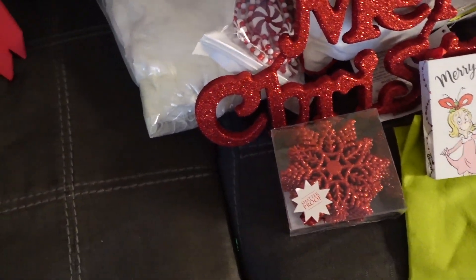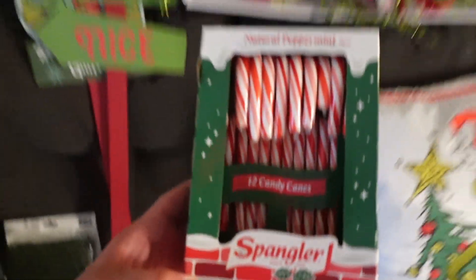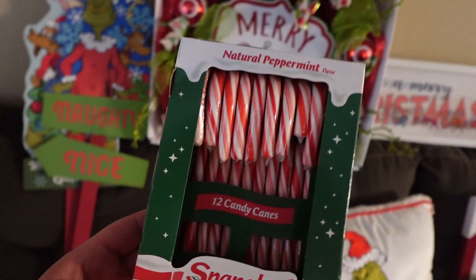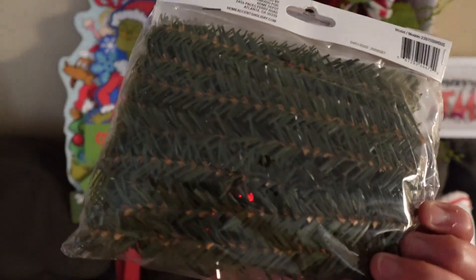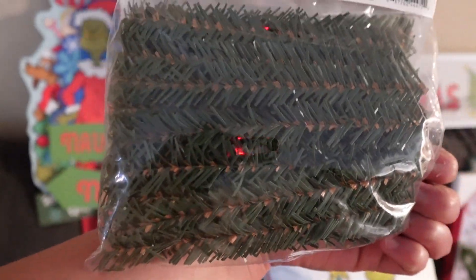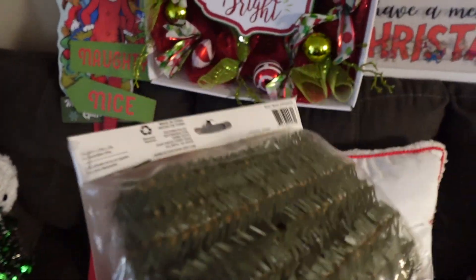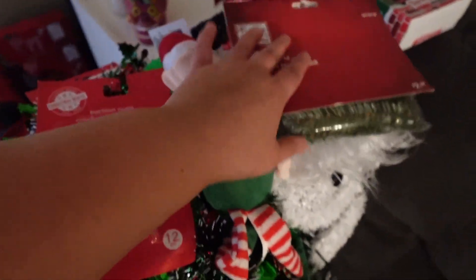What else is from Dollar Tree? The candy canes — they have a lot of different flavors. I went for this one. And then I got garland ties, more of these. This one is actually better for the tree because it resembles the tree. So if I need to stick the Grinch on the tree, that's what I'm going to use.